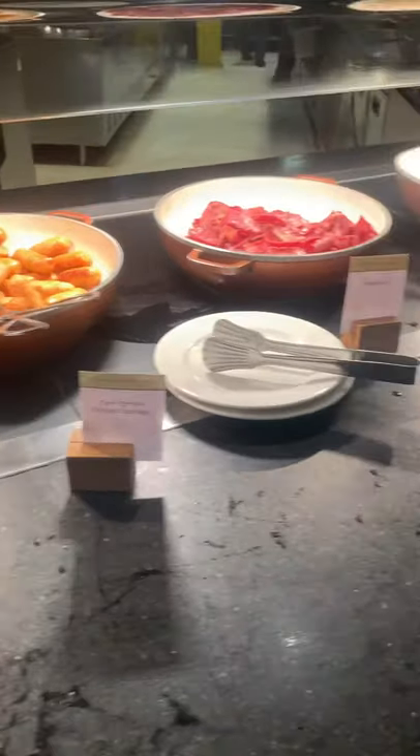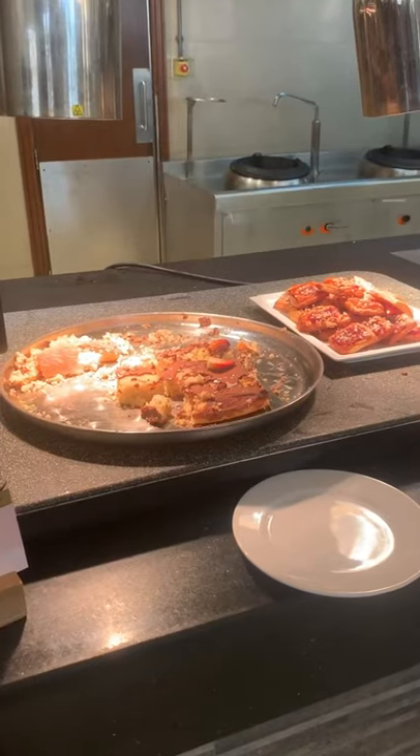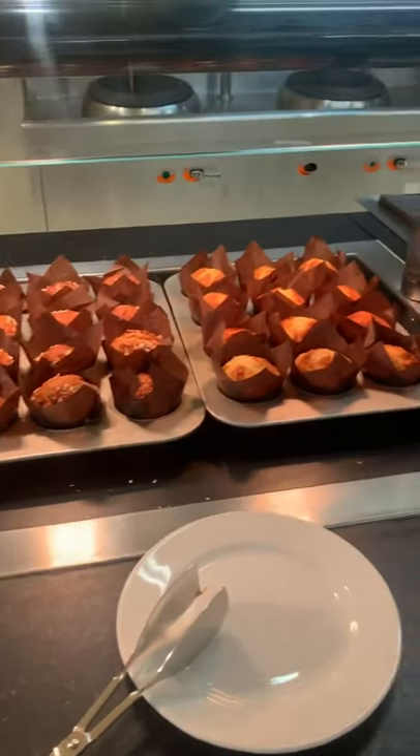And then you have cooked breakfast — you've got the chicken sausages and beef bacon for obvious reasons. Then there's a fruit tart, pastry, and an amazing steak muffin.